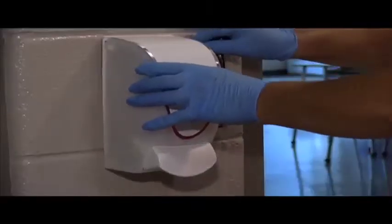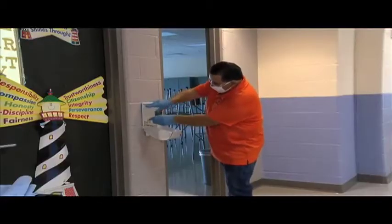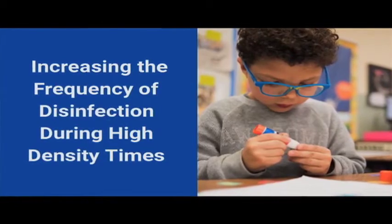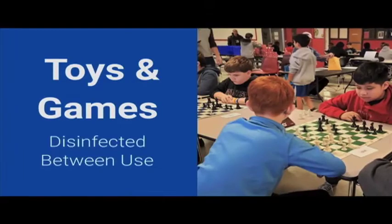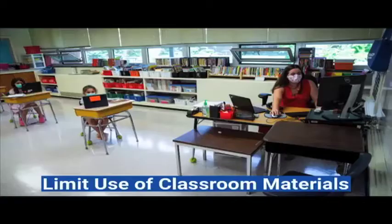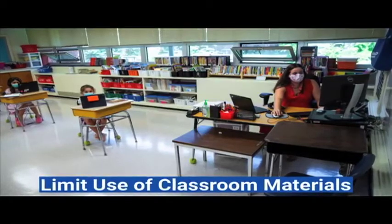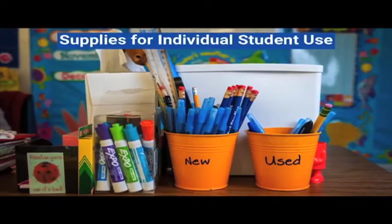Hand sanitizers located in each classroom and throughout the buildings are frequently checked and refilled. We're increasing the frequency of disinfection during high-density times. All shared objects, including art supplies, toys, and games, are disinfected between use. Schools plan to limit the use of classroom materials to small groups and disinfect between uses, or provide adequate supplies for individual student use.